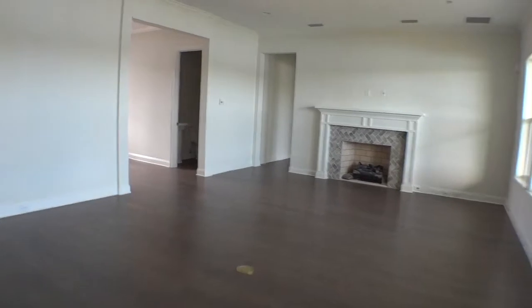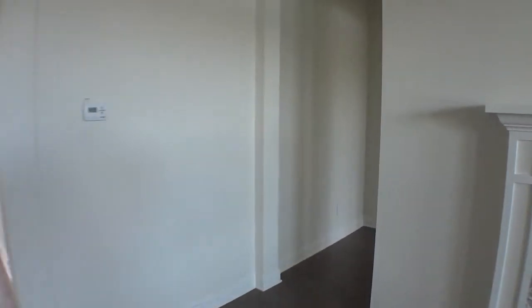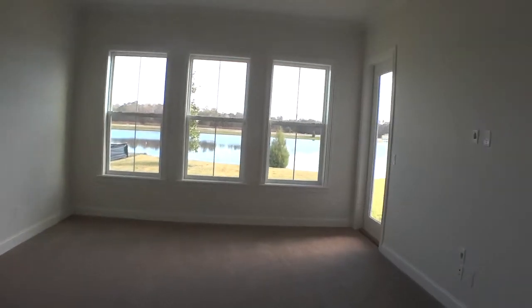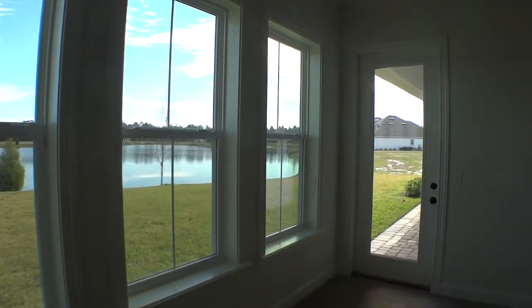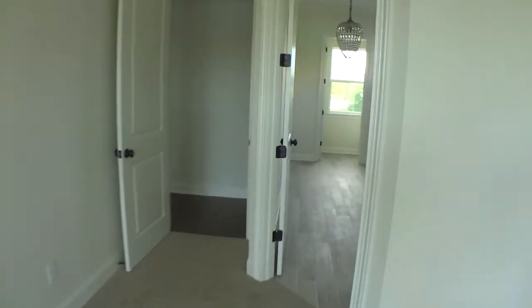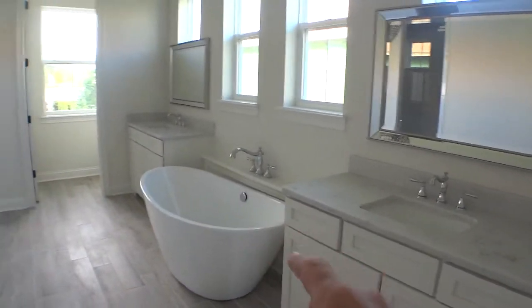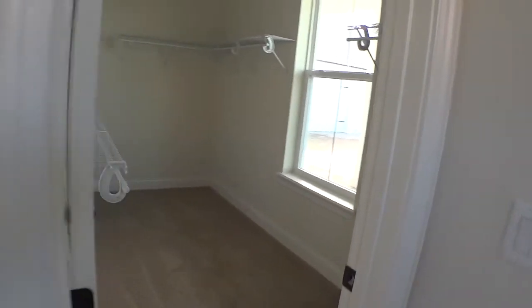Let's look at the master suite. The attention to detail is very nice in this home; the flooring is high quality. It's a big master suite with its own exit and entrance out to the porch area, overlooking that beautiful lake. Part of the price of this home includes a premium for being on the lake. Nice, large master suite with the Sylvester bath — individual sinks, soaking tub, and a big walk-in shower. Huge walk-in closet.